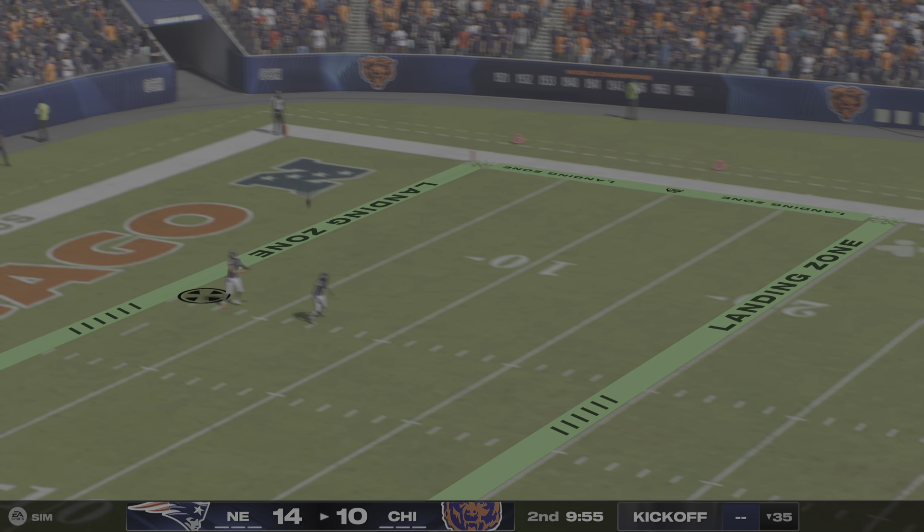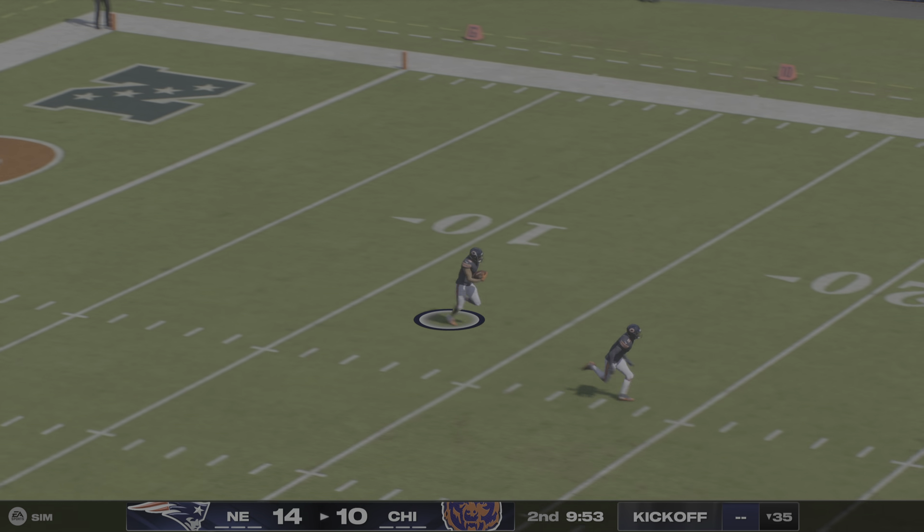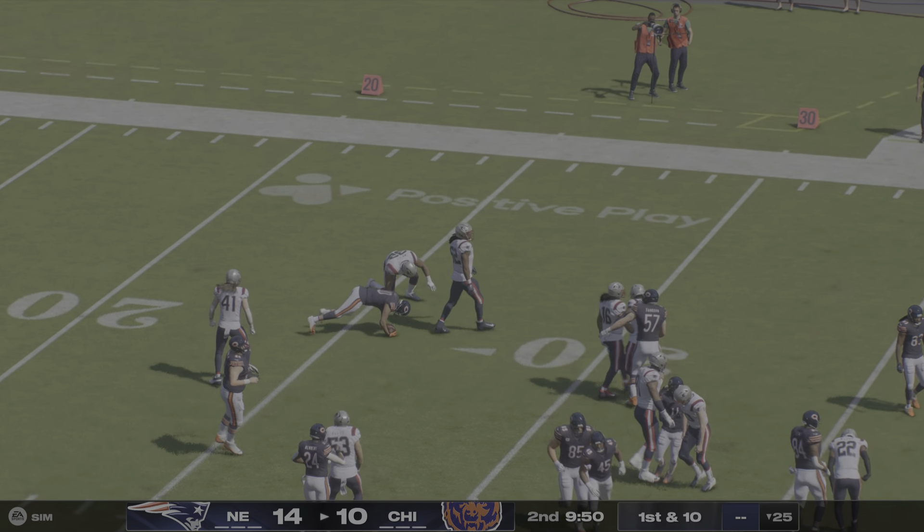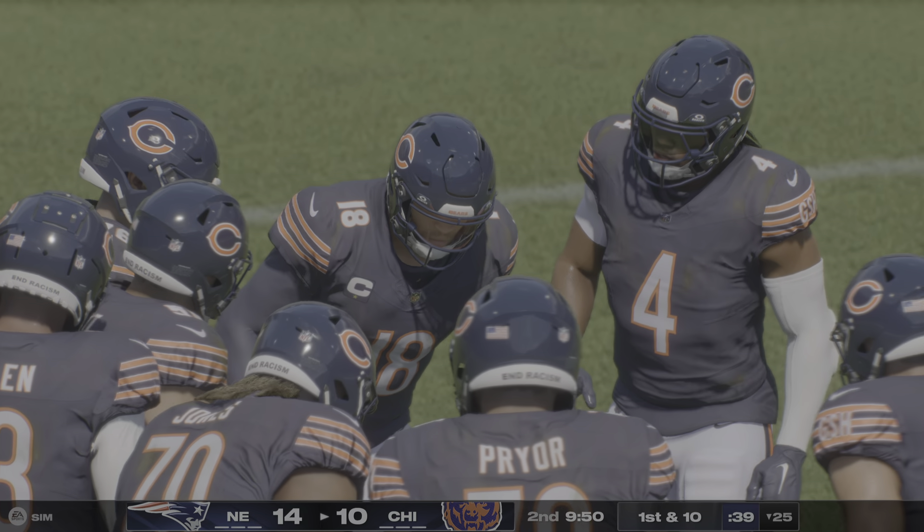The Patriots are on top. Scott now on the return, and he's brought down right at the 25-yard line.